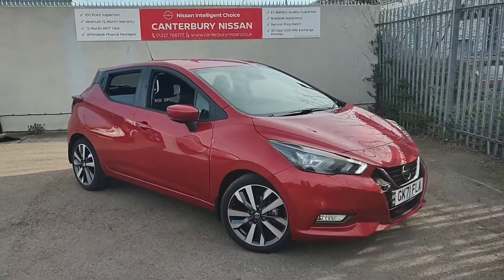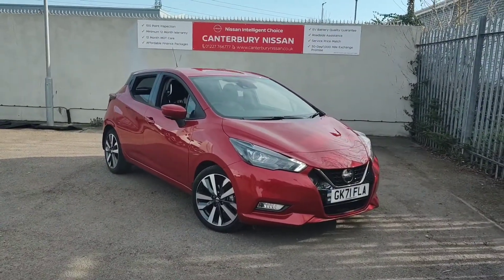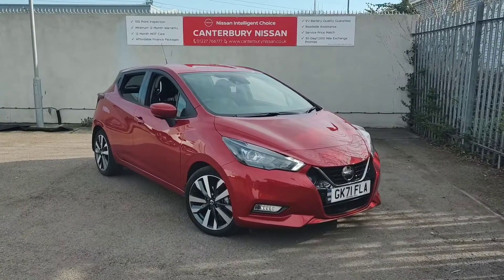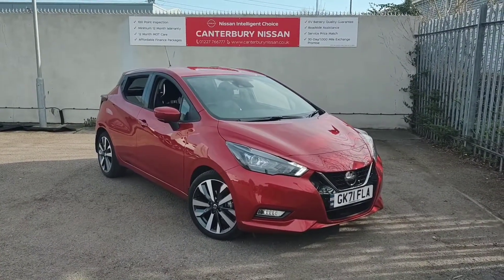Another nice feature of this car is the Bose sound system throughout. If this Micra takes your fancy, give us a call on 01227 766 777 and we'll be more than happy to help. Thank you for your time.